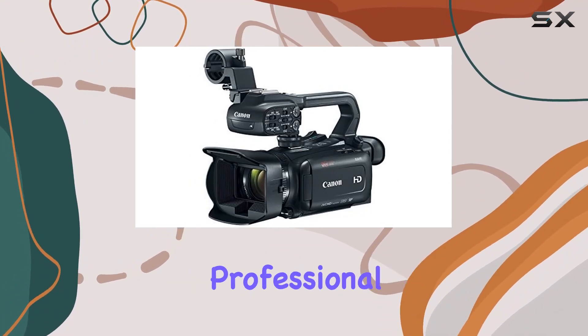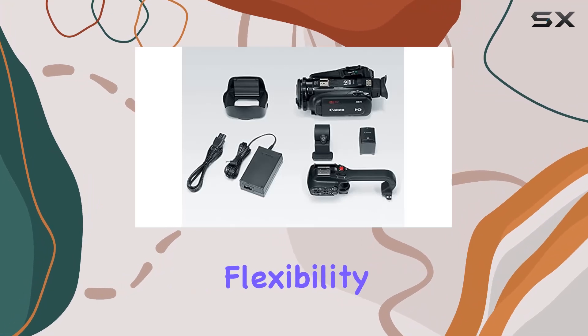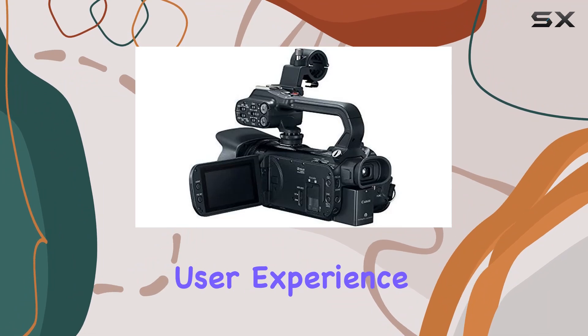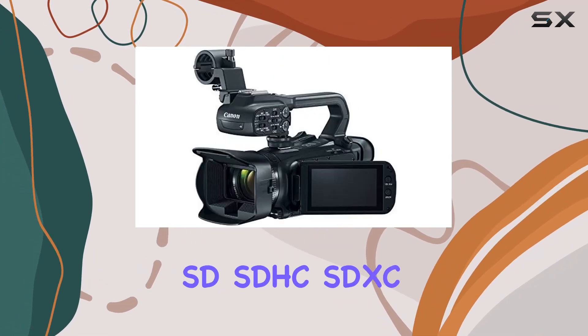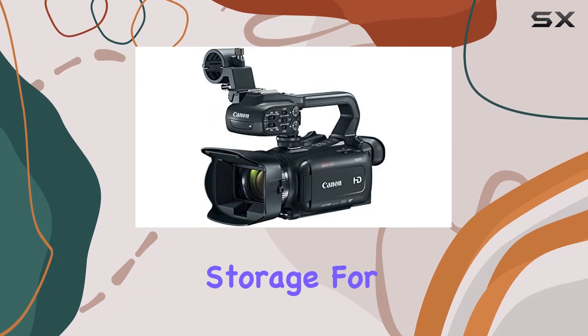Whether you're a seasoned professional or just starting, the manual camera controls provide flexibility and creative freedom. The 3-inch OLED touch panel view screen enhances the user experience. And with two XSD SDHC SDXC media card slots, you have ample storage for your recordings.